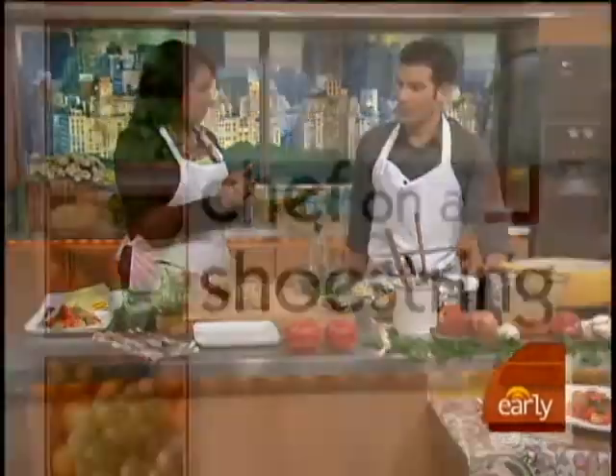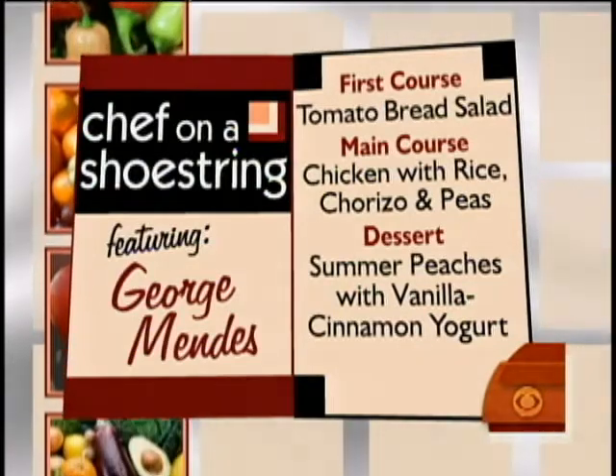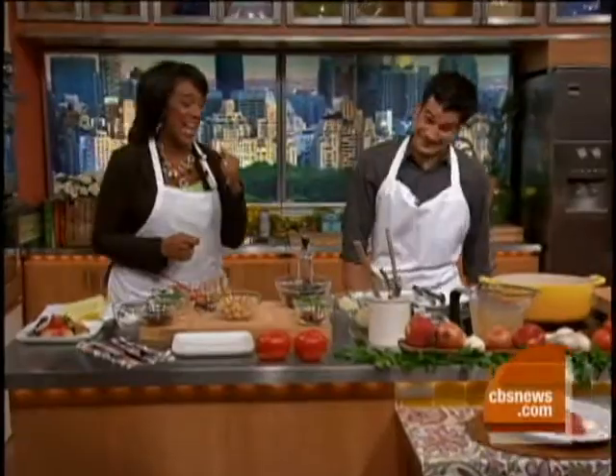We've got a lovely tomato bread salad with cilantro, basil, and black olives. And then for an entree, we've got a chicken rice with mussels, chorizo, and peas. And then for dessert, we've got some summer peaches with vanilla and cinnamon-infused yogurt. This is a menu that we used to say in the South is going to make you want to slap your mama. It sounds so good. So let's start off with the salad.